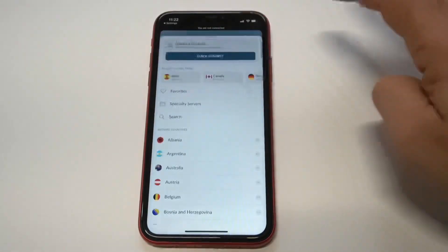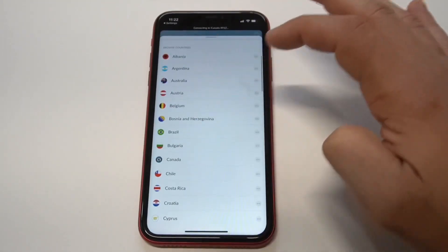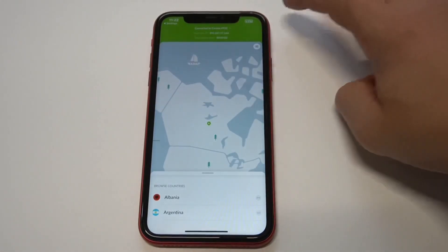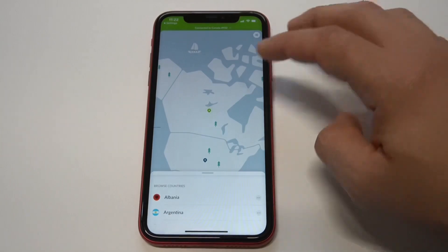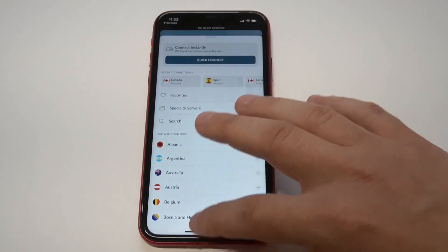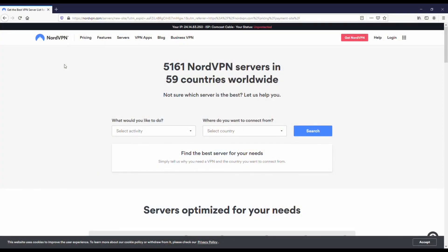Nord's awesome — I've been using it for a long time, probably over three years now. I also have a link in both the description and comments if you guys want to get started on Nord, with a coupon for signing up. Nord is actually the second most popular VPN service on the internet, just behind ExpressVPN.